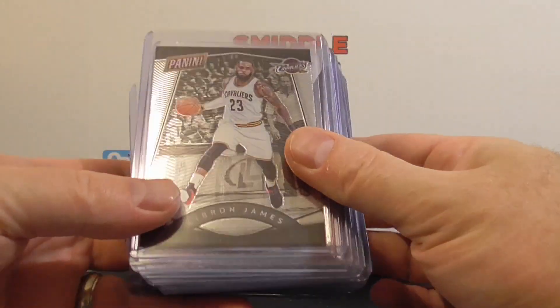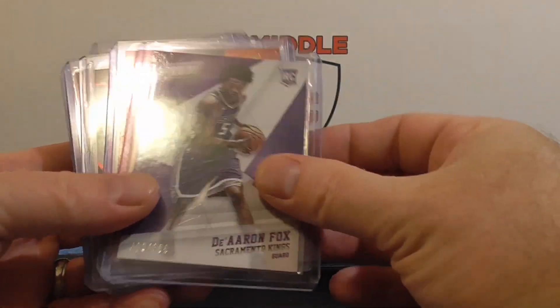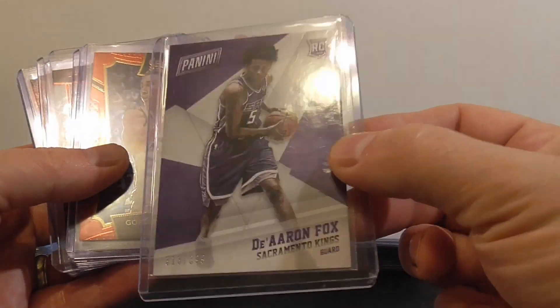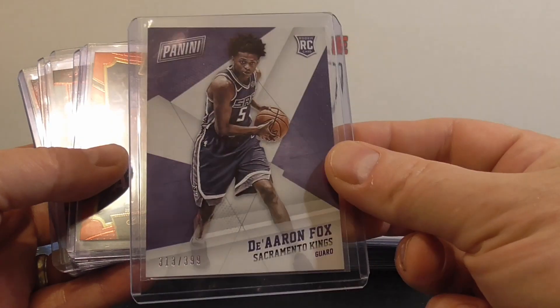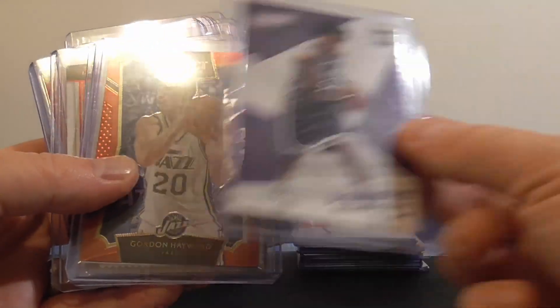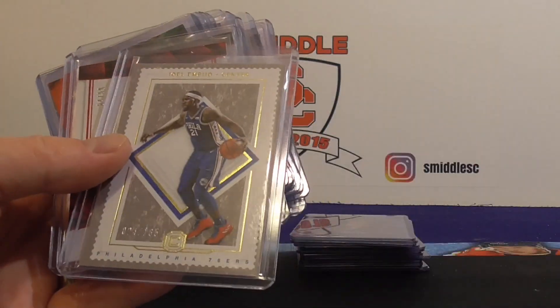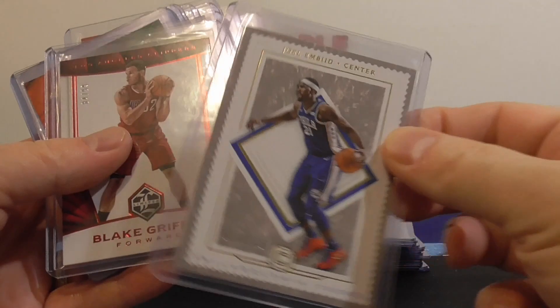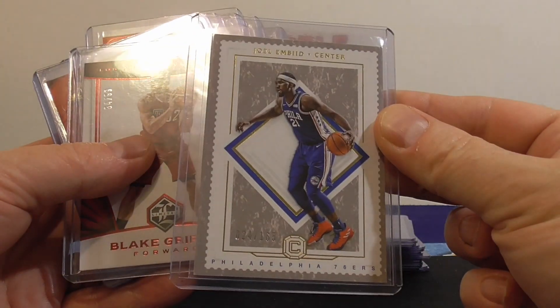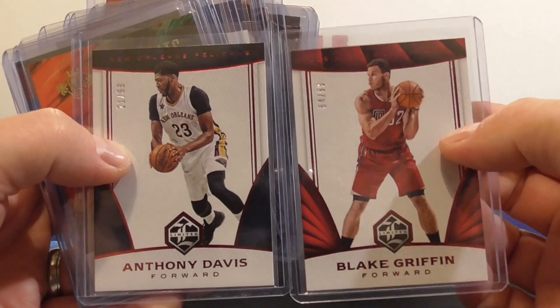I got this LeBron James from VIP National Chrome — got that for like a dollar so I'm going to pass that one up. If you can't find too many deals on bronze on COMC right now. I got a Fox numbered, $3.99, from Black Friday rookie. I got this Select Hayward numbered to $149. Embiid Cornerstones numbered to $165. I got two of these Limited to $99 — Anthony Davis and Blake Griffin.